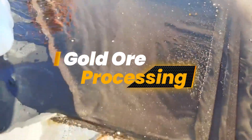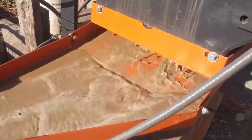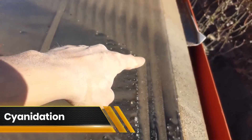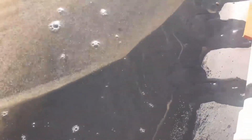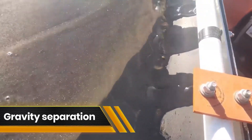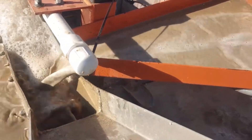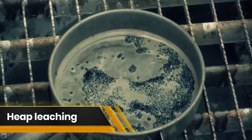Gold ore processing is a pivotal stage in the creation of pure gold bars, involving several methods to separate valuable gold from other minerals and impurities within the ore. Cyanidation is a primary technique wherein crushed ore is mixed with water and cyanide solutions to selectively dissolve gold, allowing the isolation of gold from non-valuable minerals, with the gold-bearing solution undergoing further purification steps. Gravity separation capitalizes on differences in density to separate heavy gold particles from lighter gangue minerals using devices like centrifugal concentrators and shaking tables. For ore containing sulfide minerals, flotation is employed, making gold-bearing minerals hydrophobic so that they attach to air bubbles and float to the surface.